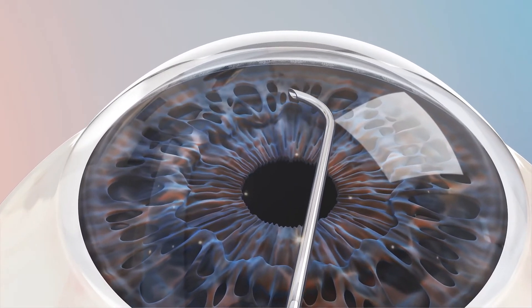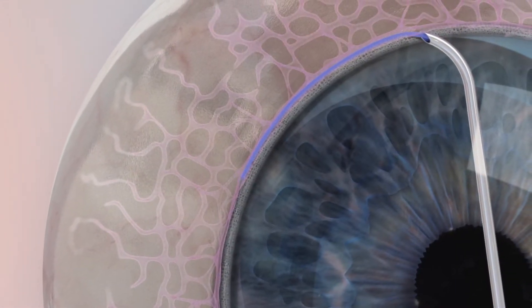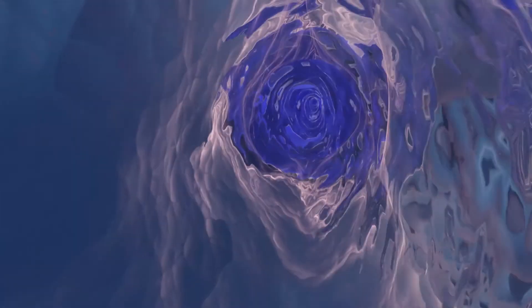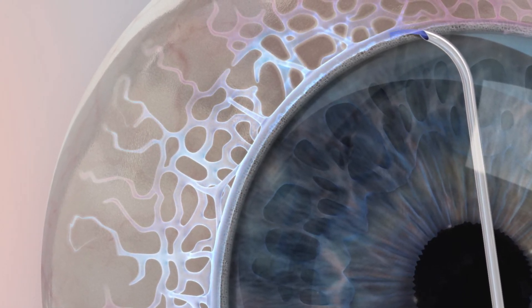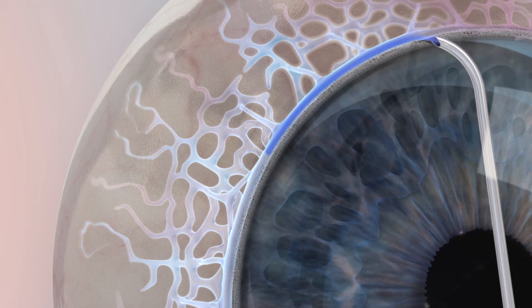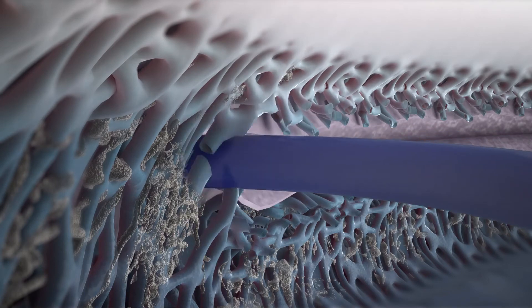The device is inserted into the anterior chamber through a clear corneal incision. Once inside the eye, the trabecular meshwork is pierced to create an opening where viscodilation of Schlemm's canal can be performed. With collector channels dilated, a titratable trabeculotomy unroofs the trabecular meshwork and alleviates resistance, restoring healthy aqueous outflow.